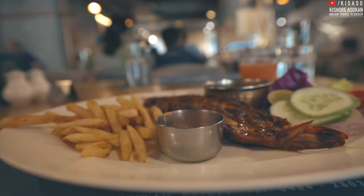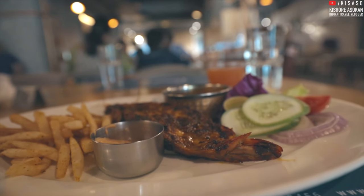I got the prawns as starters — this is a tiger prawn, it's grilled.